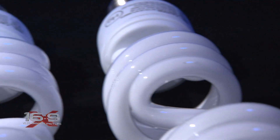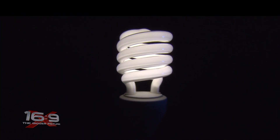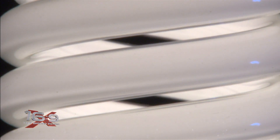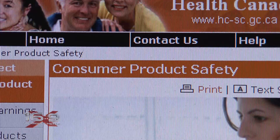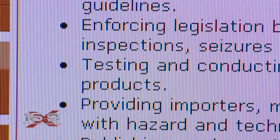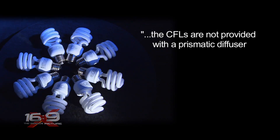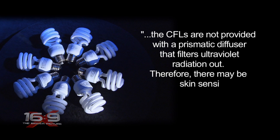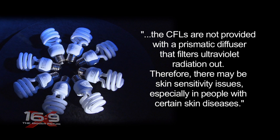So exactly what do the bulbs emit? First concern — it may be what's coming off the bulbs: ultraviolet radiation. Scientists say the bulbs give off UV like the sun does. Health Canada — the people who make sure the products and drugs you use are safe — told us in an email that CFLs are not provided with a prismatic diffuser that filters ultraviolet radiation out. Therefore, there may be skin sensitivity issues, especially in people with certain skin diseases.